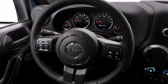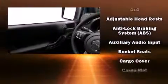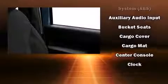Top features include front fog lights, a tachometer, variably intermittent wipers, a trip computer, an outside temperature display, skid plates, and cruise control.